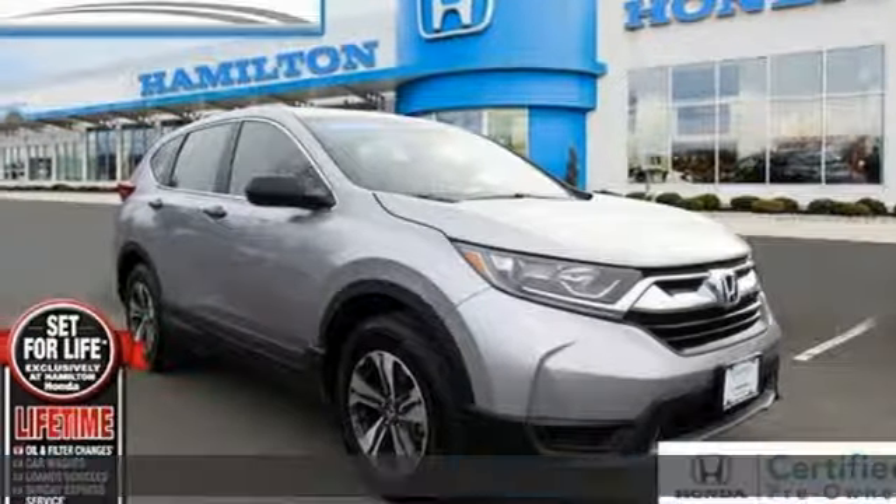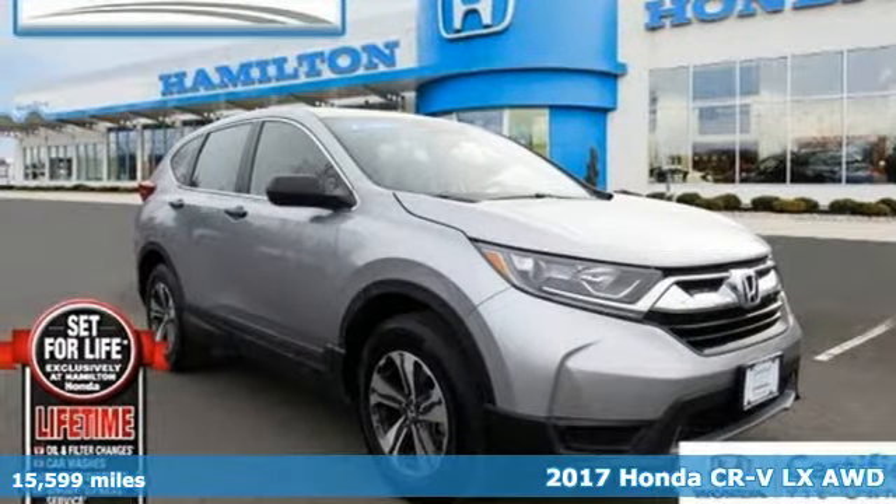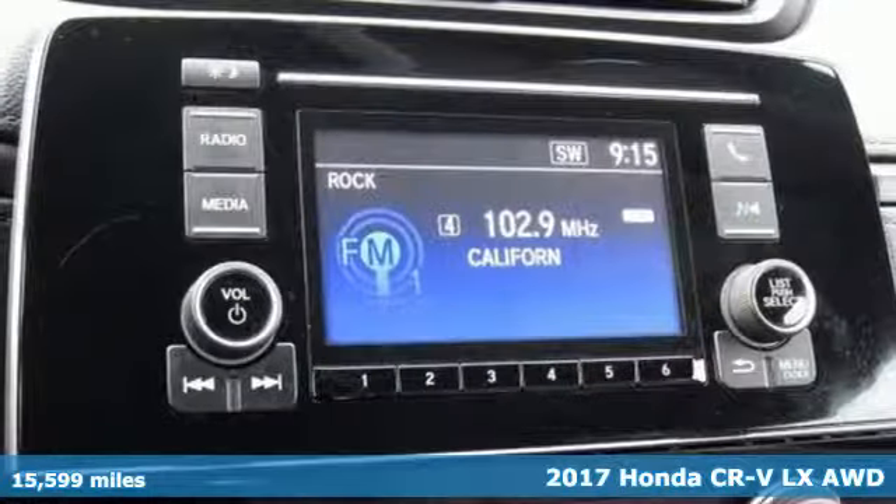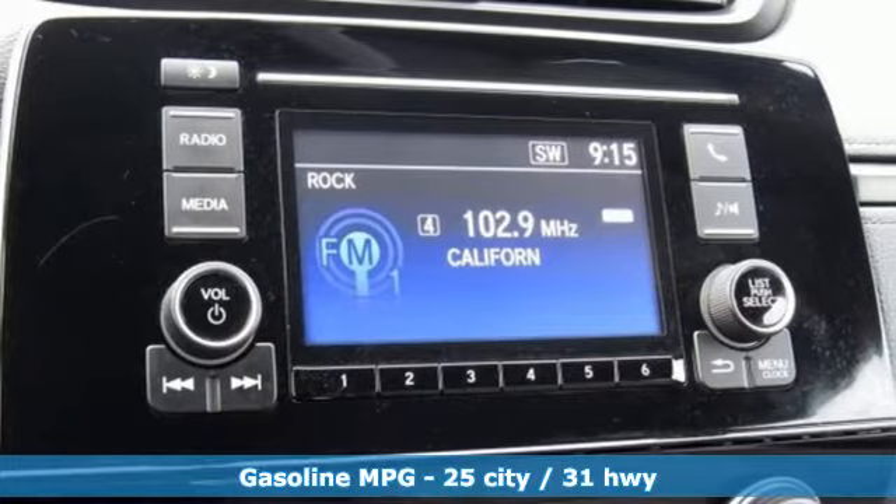It's a certified 2017 Honda CR-V. Check out this CR-V's fuel efficiency numbers, safety measures, and cargo capacity, and you'll be glad to drive it for the long haul.